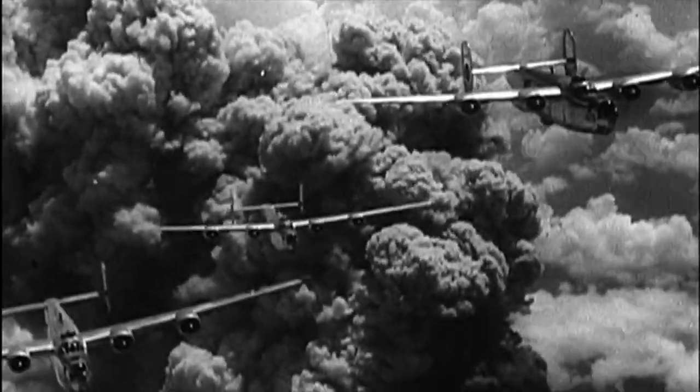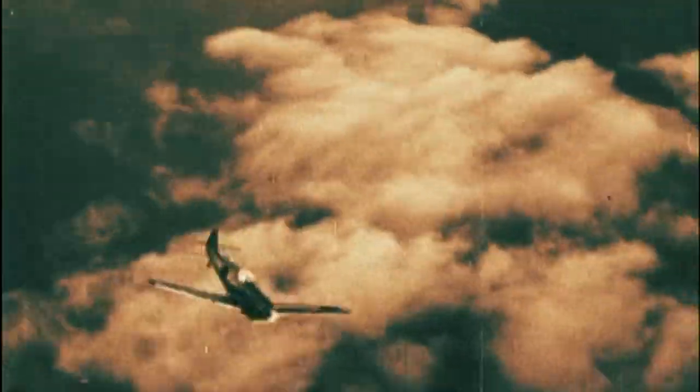Bombs can get through the toughest defenses. But throughout history, strategies for stopping the bombers themselves got more complex. Fighters, radar and ground missiles stood in the way. Sometimes the bomber had to fight its way into enemy territory.